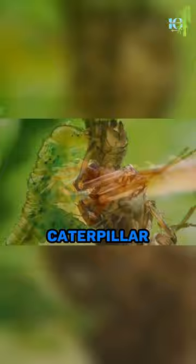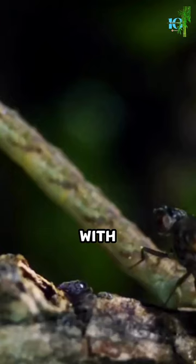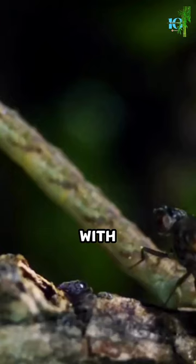Once the prey is trapped, the caterpillar uses its sharp mandibles to pierce the insect's exoskeleton and inject it with digestive enzymes. The liquefied insides are then slurped up by the caterpillar, providing it with all the nutrients.